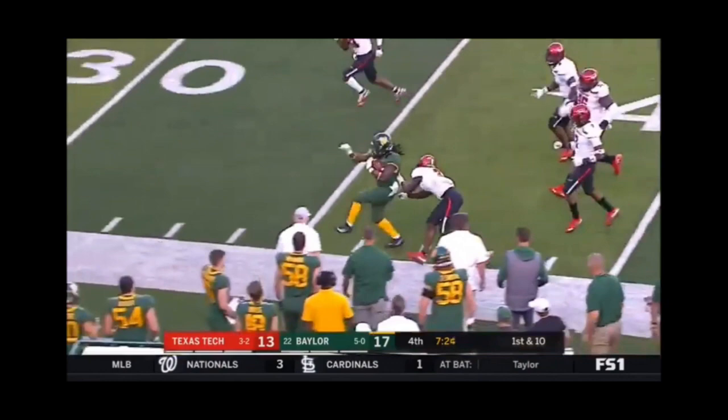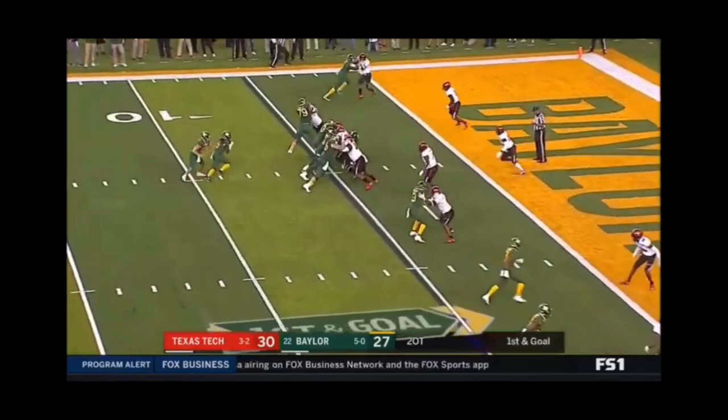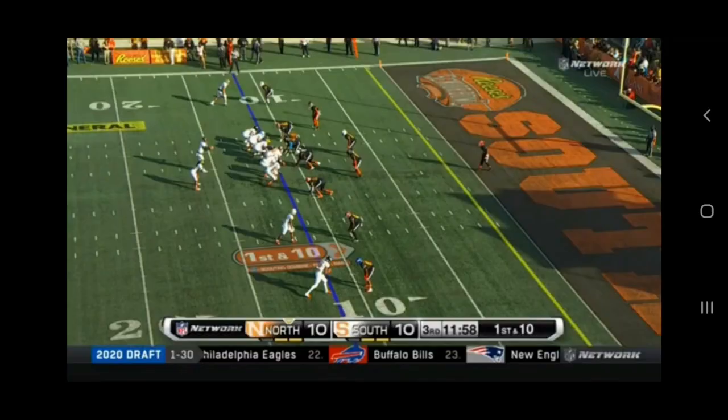Hastie performed well at the scouting combine, doing well in field drills and showing teams how versatile he is in and out of the backfield. Hastie was also able to show teams he can move well and that his past injuries were not affecting him. I believe with a solid Pro Day performance, Hastie can boost his draft stock to a late 3rd to early 4th round pick.